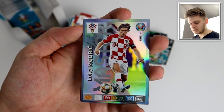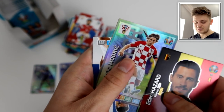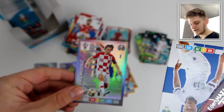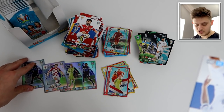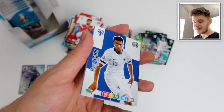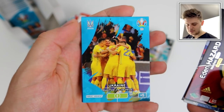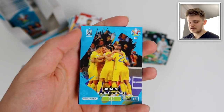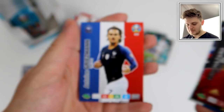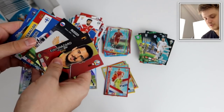Luka Modrić mastercard — 300 total stats — fantastic! These master cards look so good. It's a shame we got Mbappé as a duplicate, but there we go — that's our four scheduled master cards: Mbappé, Courtois, Modrić, and one more to be found. Suárez again, Ceballos, Subios Ukraine magic moment, then Mbappé base card and Griezmann — the French front two in the last few cards of that pack.